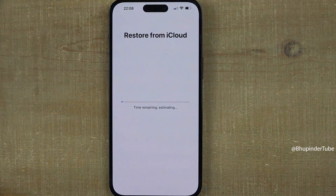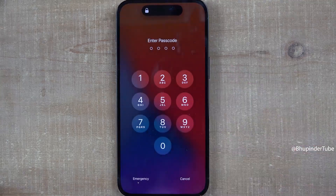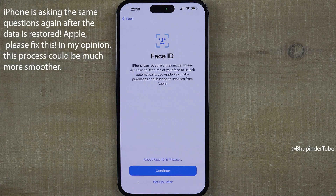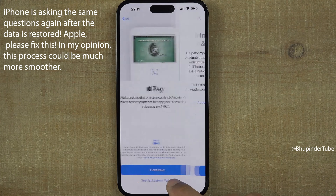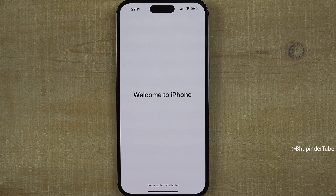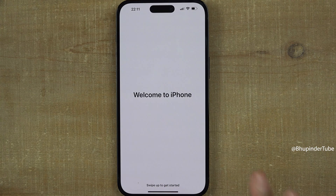Finally you should get a message saying 'Restore from iCloud.' It might take a while to transfer your data from iCloud to your new phone. Then iPhone will start loading again — swipe up to open, enter your passcode, and you should get a message saying 'Restore Completed, Apps and Data Will Be Downloaded in the Background.' Tap on Continue, set up Wallet later if you prefer, and finally you get the message 'Welcome to iPhone.'